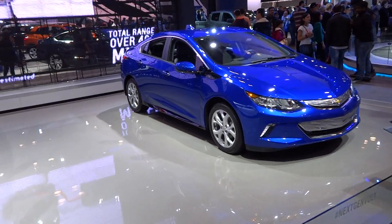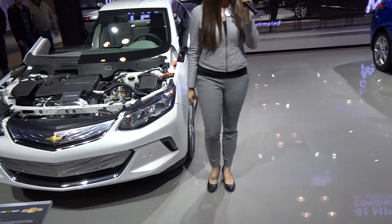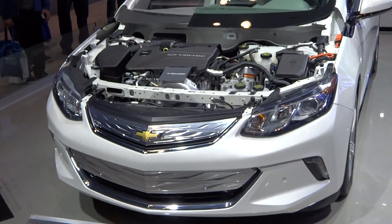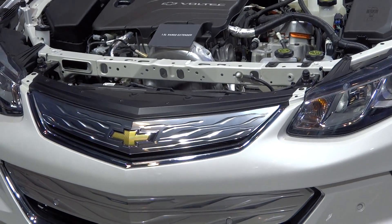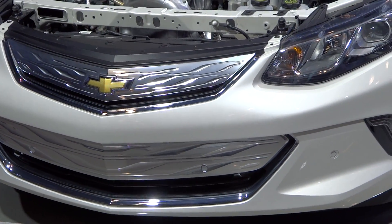That electric drive unit will propel the vehicle for a total range of over 400 miles. On the engine generator, you're getting a city-highway combined 41 miles per gallon, which is very competitive in the compact car segment.